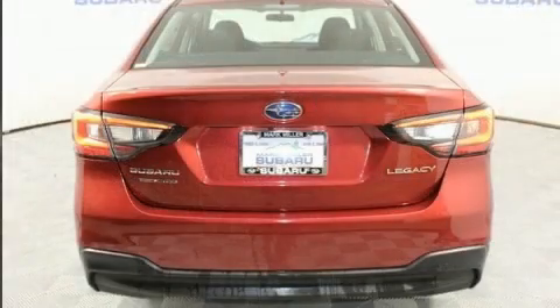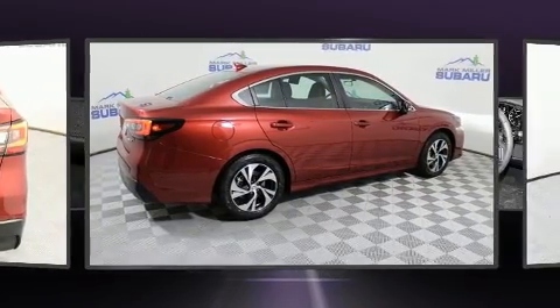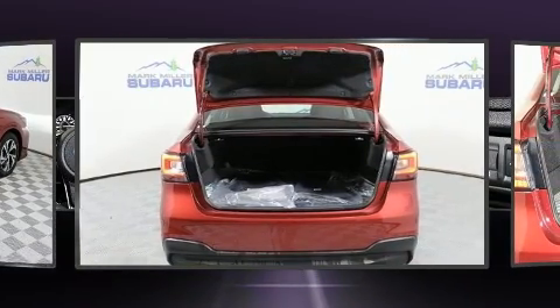Subaru paid particular attention to efficiency and practicality with the following features: one-touch window functionality, variably intermittent wipers, heated seats, remote keyless entry, and air conditioning.